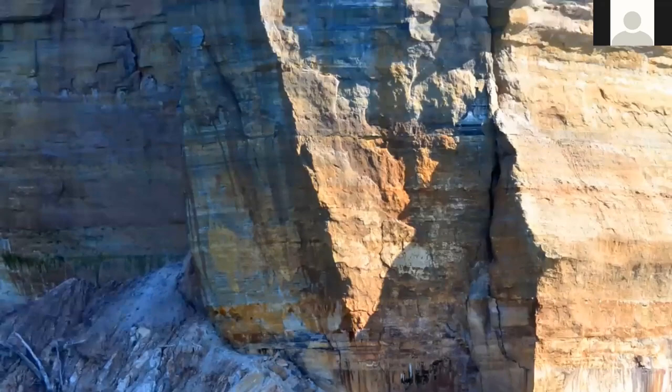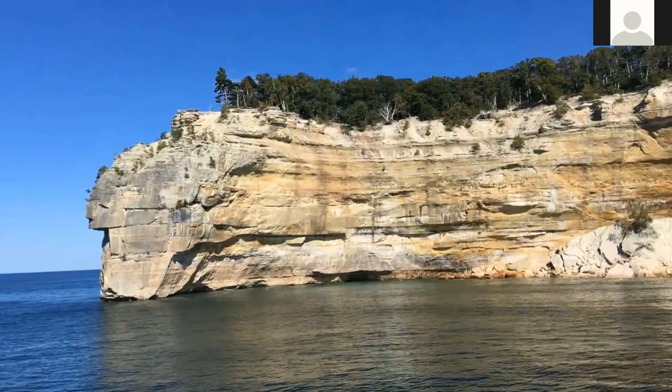On top of the cliffs were trees and blue sky, and down below was brilliant blue-green water. I wanted to paint that, and so I did.